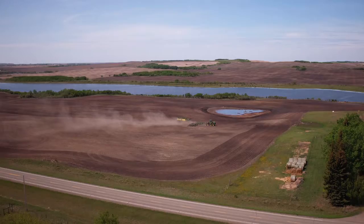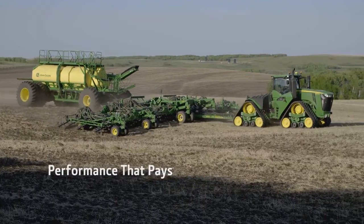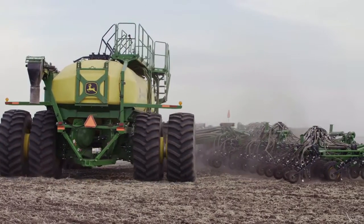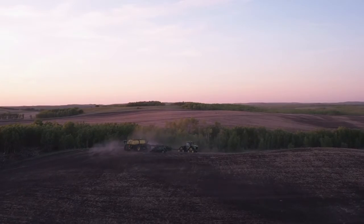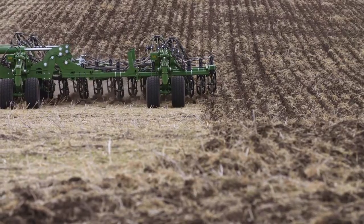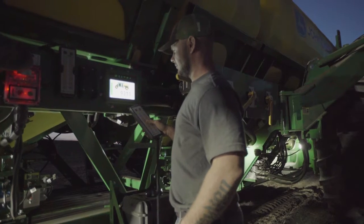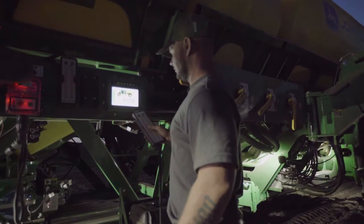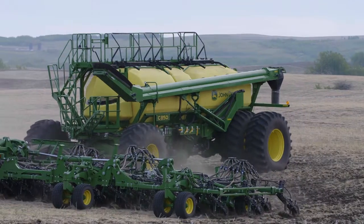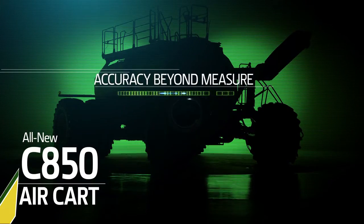The very measure of performance that pays. We didn't purposely design the new C850 to be the largest cart in the market — we designed something even better: the most favorable balance between cart, tractor, tool size, and precision AG technology. That balance means less weight, less horsepower needed, reduced compaction, and more uniform emergence. The accuracy is beyond measure.